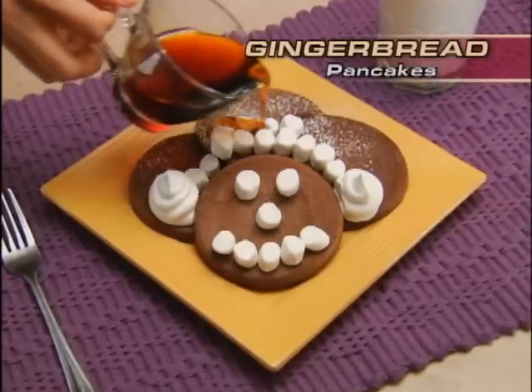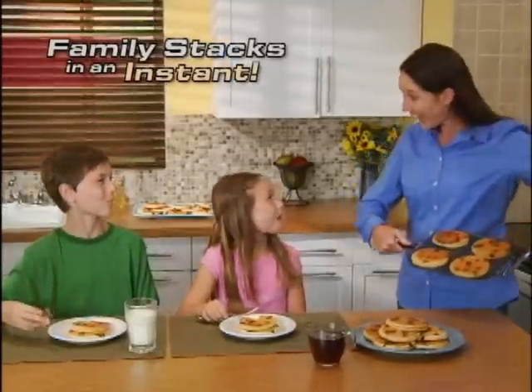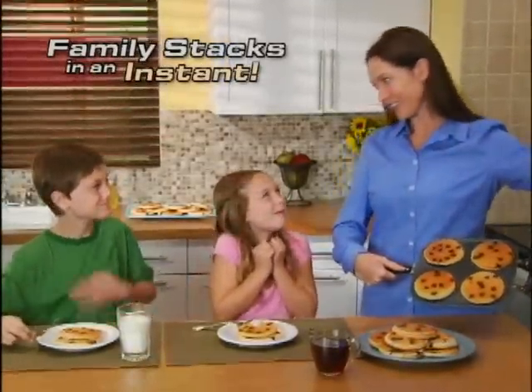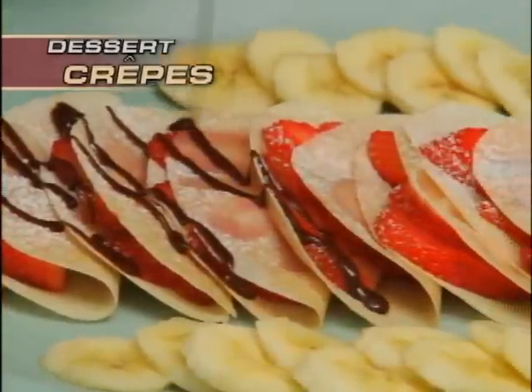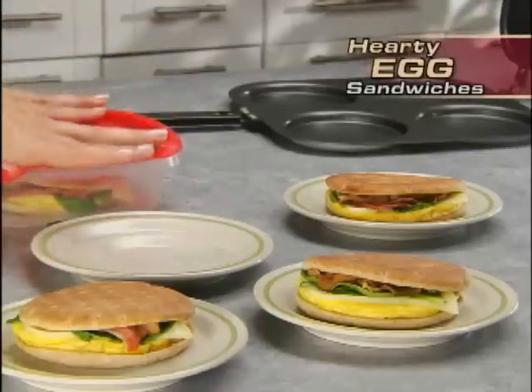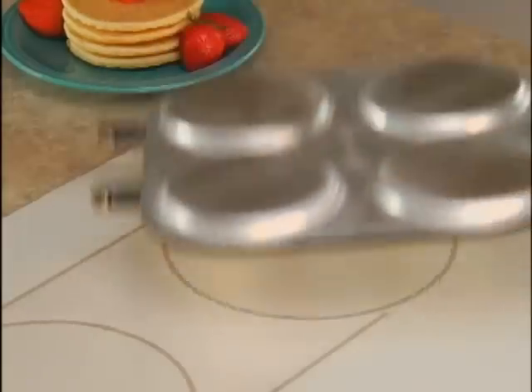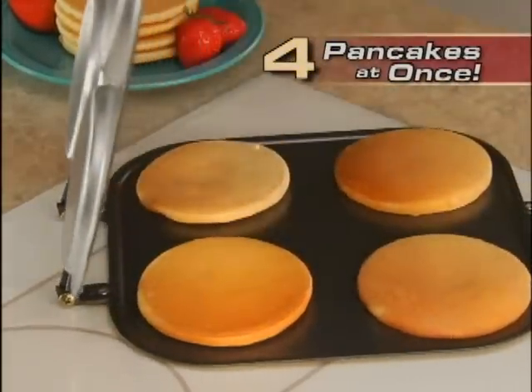Amazing. Now make tasty gingerbread pancakes, fluffy cranberry, or mountains of chocolate chip pancakes for the kids in an instant. You can also make delicious dessert crepes or four healthy egg sandwiches, just like from a restaurant. Plus, clean-up's a breeze. Why flip and flop one at a time? Call now and make four perfect pancakes at the same time.